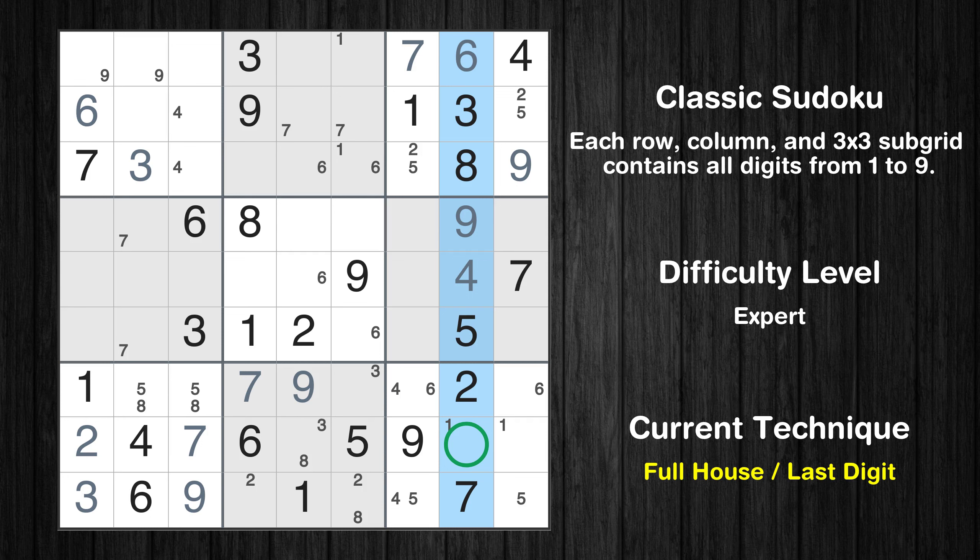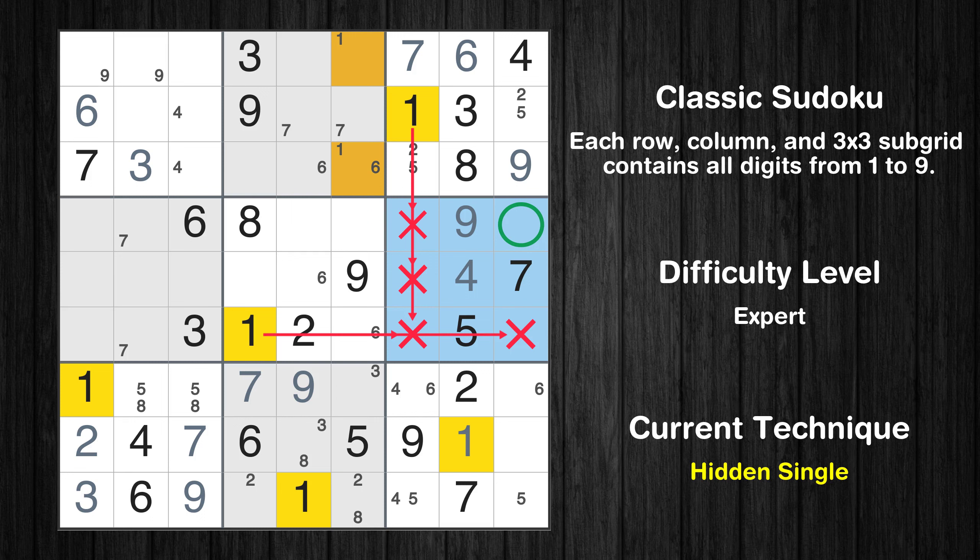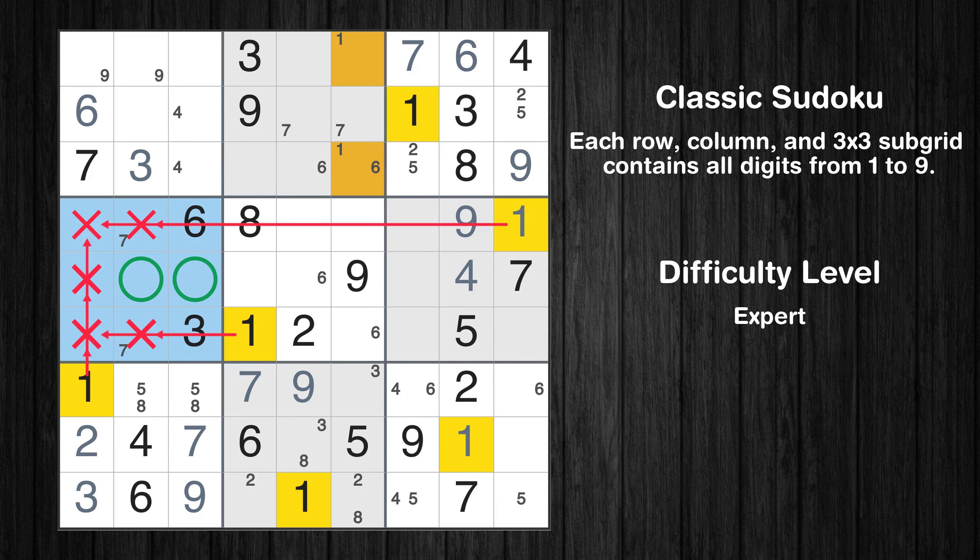Only one is missing in the eighth column. In the sixth block, the number 1 can be directly placed. Only two positions left in the fourth box where value 1 can be placed.